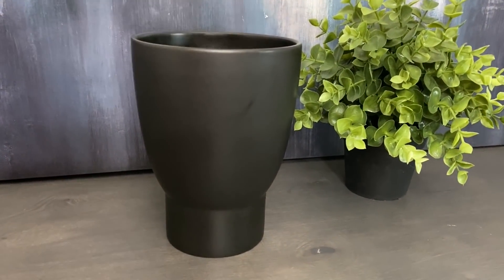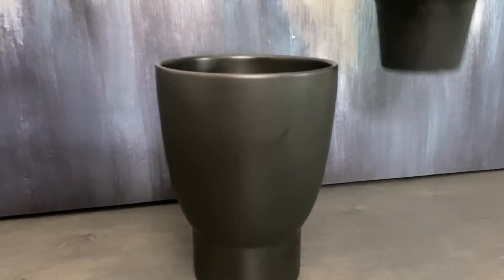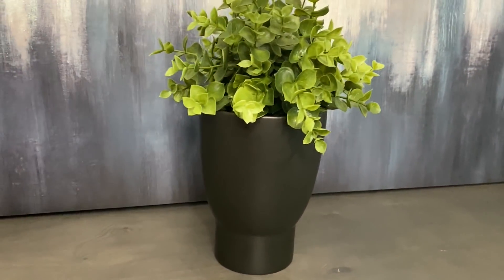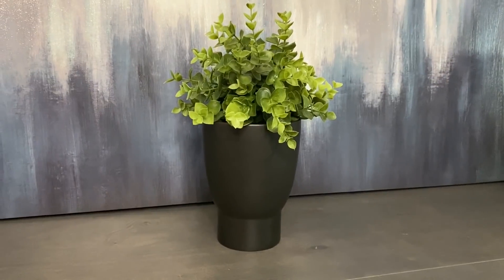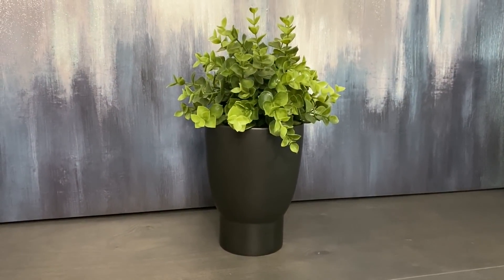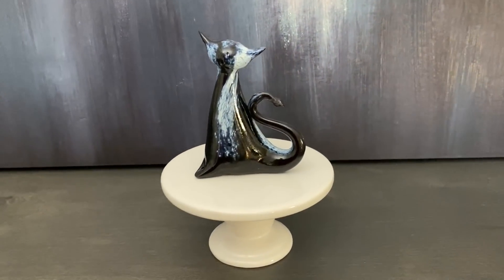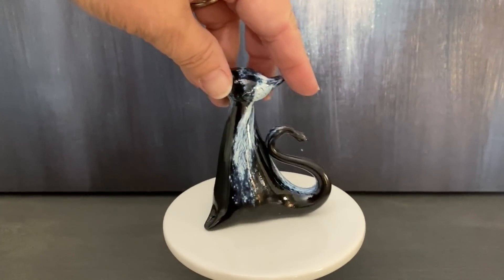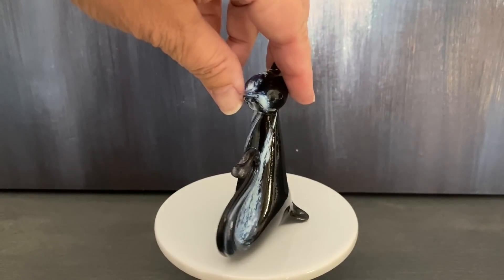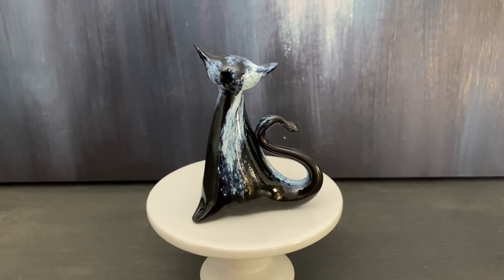I bought this black planter and this planter came from IKEA — I like the shape of it and I'm styling it with a plant that came from IKEA as well. I plan to keep this planter in my home and use it in my decor. This little kitty was so cute — it was only $0.95 and it's glass. It has a little bit of a marbling effect and I know the perfect person that is going to get this kitty.